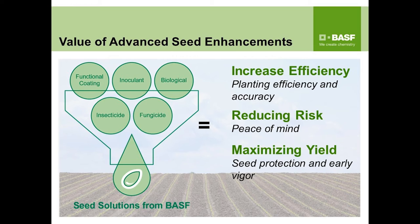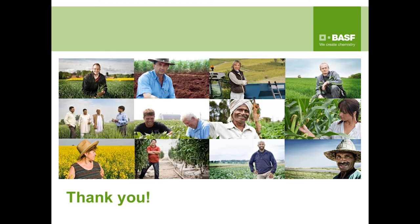In closing, our advanced seed enhancement portfolio helps growers get the most out of every acre by increasing their efficiency through improved planting accuracy, and by reducing risk by maintaining active ingredients on the seed. This gives growers and channel partners more peace of mind. At the end of the day, it's all about maximizing yield through seed and seedling protection and getting those stands started early. Thank you to Seed World for inviting BASF to speak about colorants and seed coatings today.